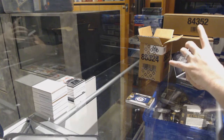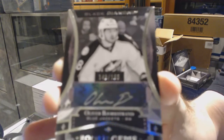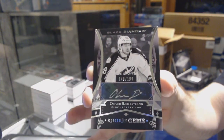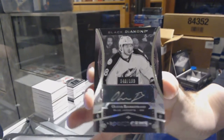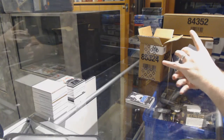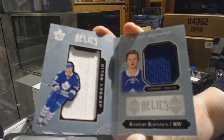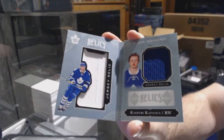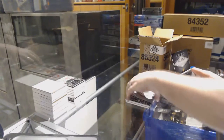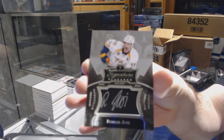For the Blue Jackets, we have a rookie gems auto to 199, Oliver Bjorkstrand. We have for the Maple Leafs, to 299, dual rookie jersey booklet, Kasperi Kapanen. And we've got for the Nashville Predators, signature placards, Roman Josi.